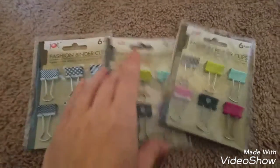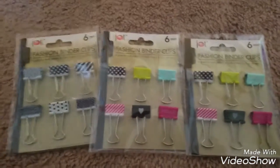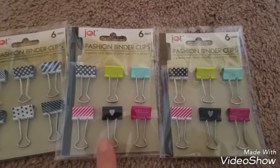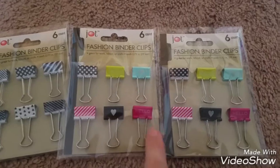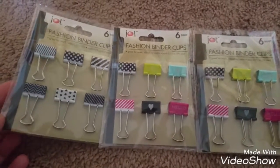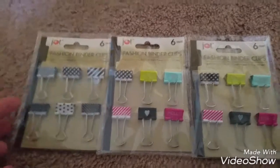I also found these fashion binder clips. These were the only ones my store had, so I grabbed two of the ones with the little hearts and 'hello' on them — those are my favorite ones — and then I grabbed one of the black and white ones. I thought those were really cute.